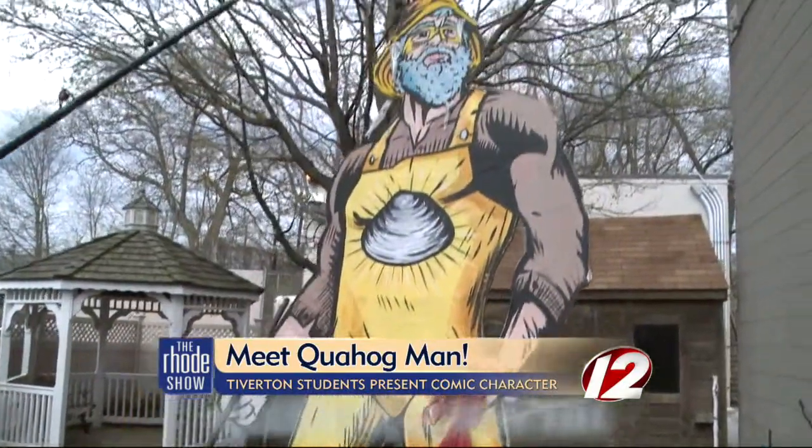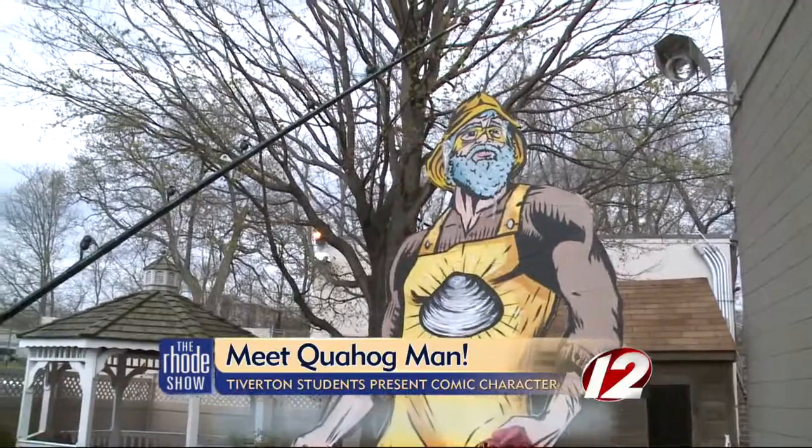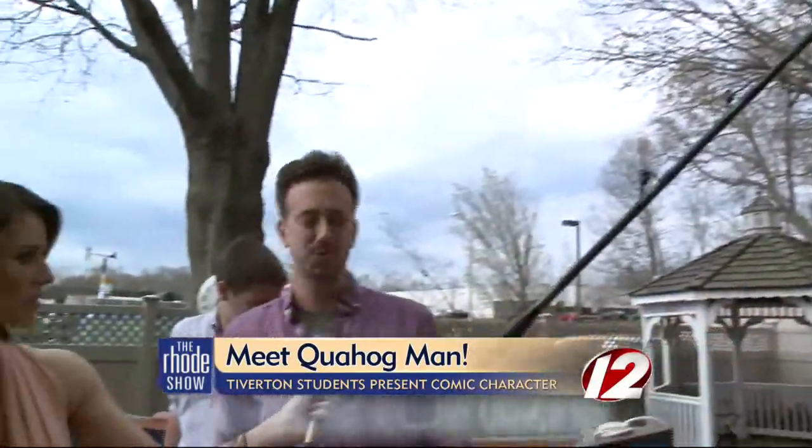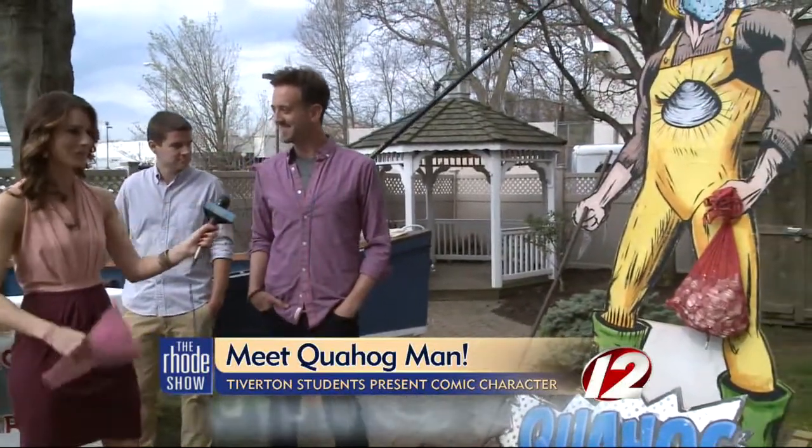The size of him is huge, and the details are great. How long did it take for your class to paint this? It took a couple of hours, a couple of days after school — a group of kids stayed after with us, and it was a ton of fun. He's been all over, and he'll be at the Bristol Boat Show this weekend. You'd want to be on the lookout for that if you're headed out to the boat show.